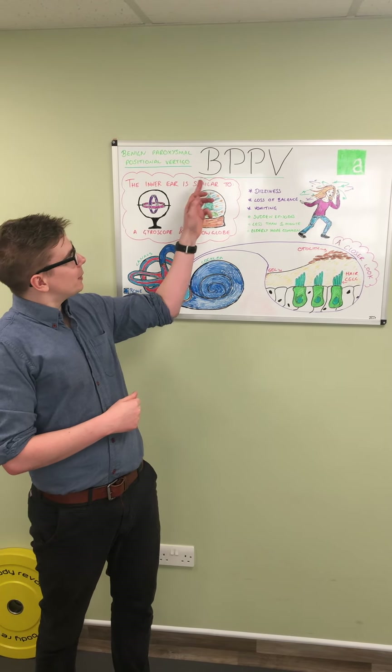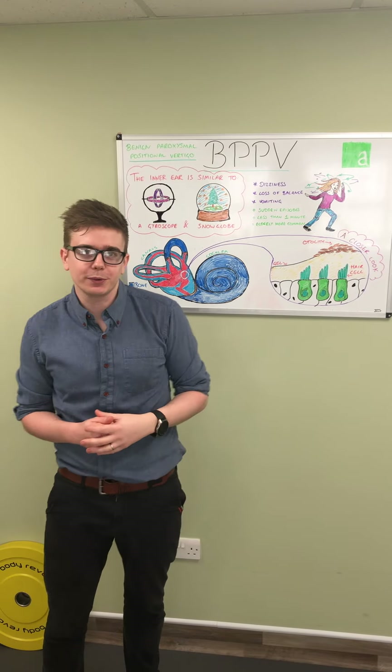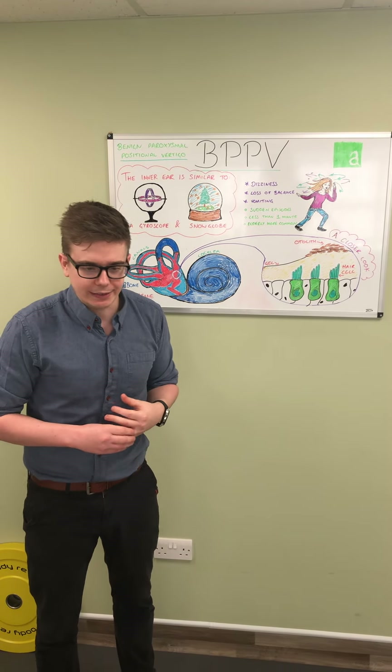Good morning. Today I'm going to be talking to you about BPPV, or benign paroxysmal positional vertigo. This is effectively a problem with dizziness, but before we go on to that let's just explain a little bit about what dizziness is.